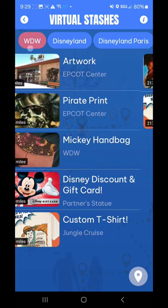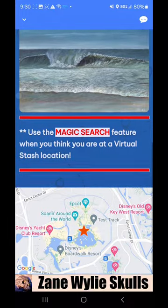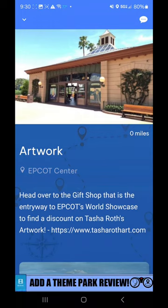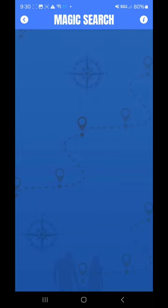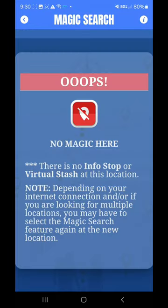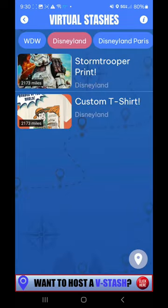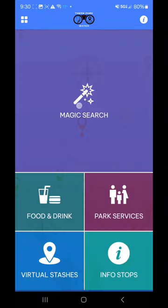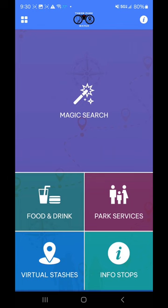So we'll go back to the virtual stash and check it out again. It says: head over to the gift shops at the entry to Epcot's World Showcase to find a discount on Tasha Roth's artwork. Use the Magic Search when you think you're at the virtual stash location. Let's get a little closer to Disney Traders and we'll see how much accuracy we have to have to get these. Now we'll go back under Magic Search. I can see I'm walking in the door. Let's try it again — now I'm inside. Nothing here, so let's go over to Port of Entry and try that one.